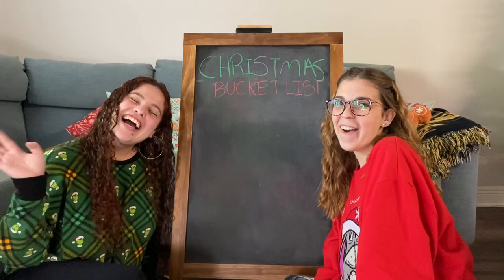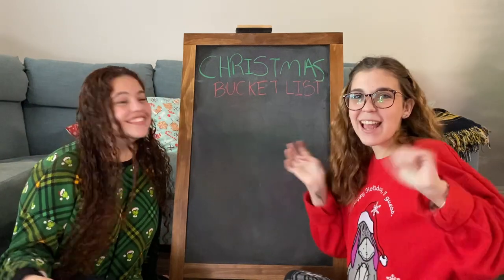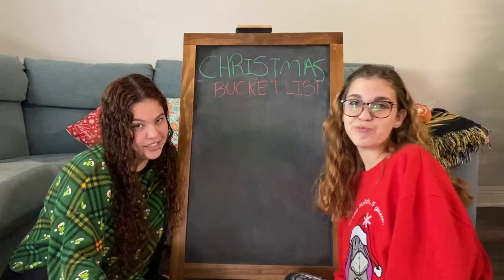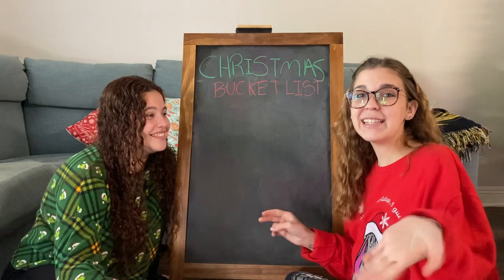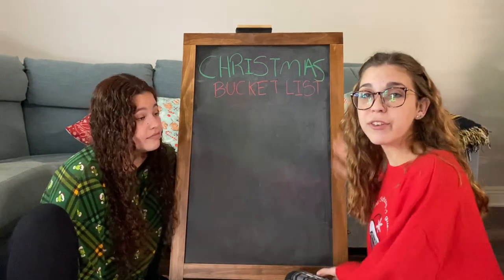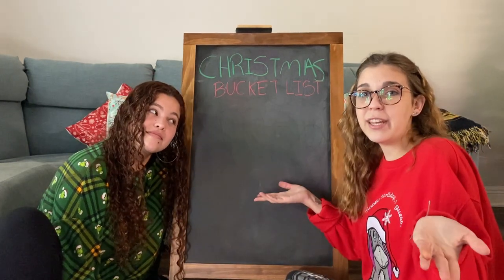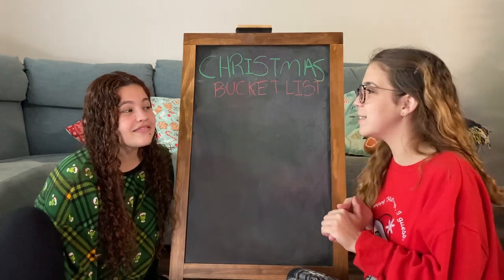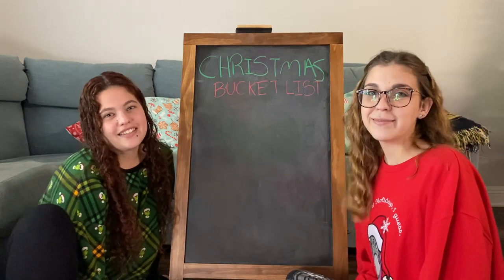Hello, hello, hello! Happy December and happy holidays! What are we gonna do today? We're gonna create a Christmas bucket list. The idea is that throughout December we are going to be doing, or try to do, everything that we put on this list, post videos about it, and hopefully we get to do everything we want. We'll have fun — happy holidays!